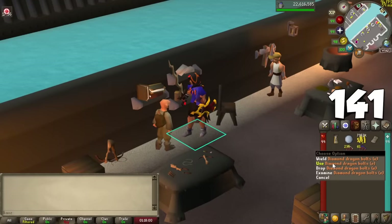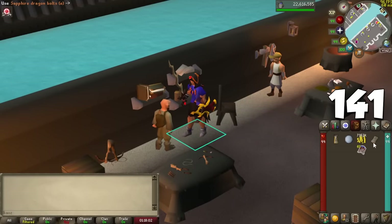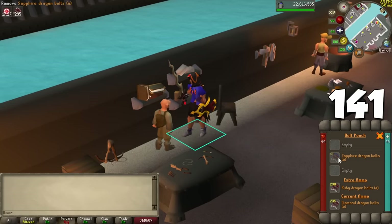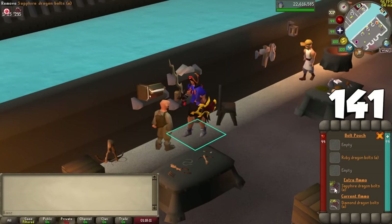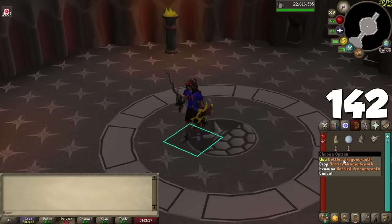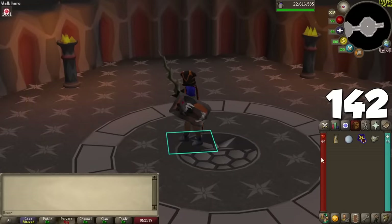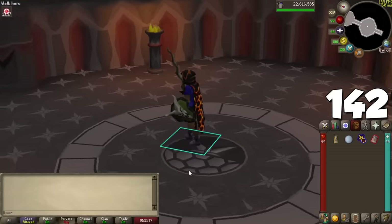To finish off the list, here are 10 random tips. There's a Bolt Pouch you can get at Keldagrim that holds 4 types of bolts — great for activities requiring many bolt types like the Phantom Muspah. If you have a Dragonfire Shield, Dragonfire Ward, or Ancient Wyvern Shield, instead of going near dragons to charge them, you can buy Bottled Dragonfire on the GE — it's pretty cheap, so use it on your shields for a quick charge.